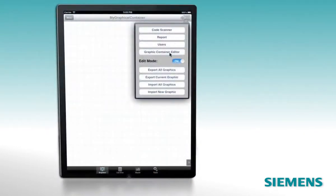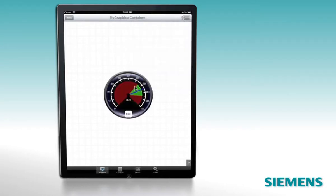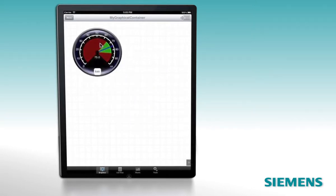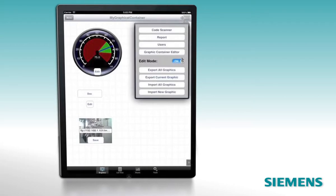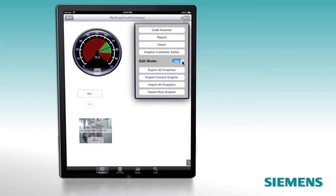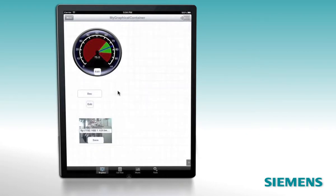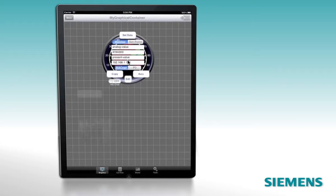Select Graphic Container Editor to access preloaded graphical elements that correspond to common building automation devices. Choose the device type you're adding and select Add Element. You can size the graphic and place it as it's positioned in the actual system. Once you've selected and positioned your graphics, exit the edit mode to see how it appears in FacilityPrime. Once the device graphic is positioned correctly, you can easily configure the points — select Edit, then Configure, to link the graphical element to the building automation system.